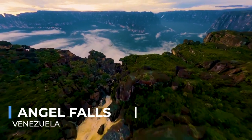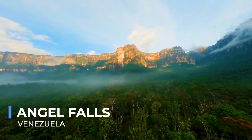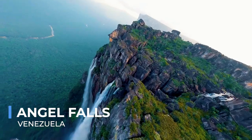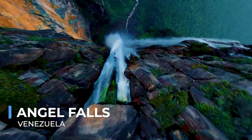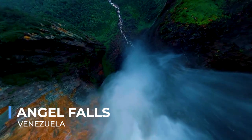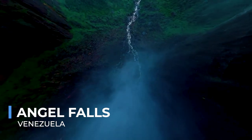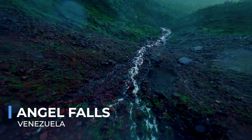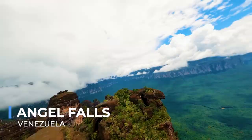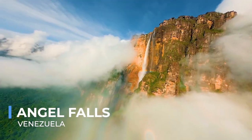Angel Falls, the world's highest uninterrupted waterfall, cascades from the Auyantepui mountain in the Venezuelan rainforest, plunging 979 meters into the valley below. This awe-inspiring natural wonder, named after the aviator Jimmy Angel who brought it to global attention, is set in an exotic landscape of tepuis, or tabletop mountains, that rise dramatically from the jungle. Reaching Angel Falls is an adventure in itself, involving river trips and hikes through the lush rainforest, offering visitors a chance to immerse themselves in the area's pristine natural beauty. The sight of the falls, especially during the rainy season when the water volume peaks, is a powerful reminder of nature's force and beauty.